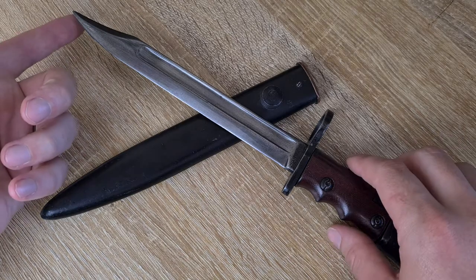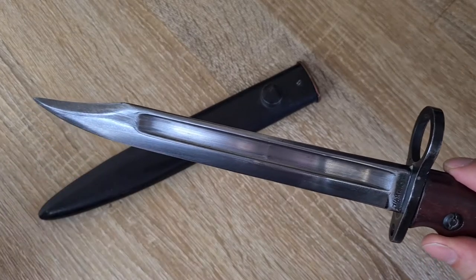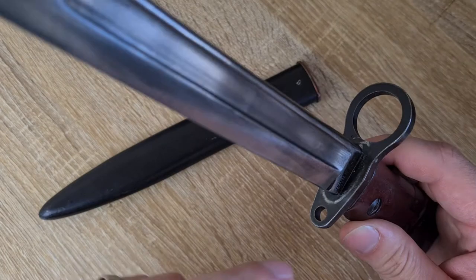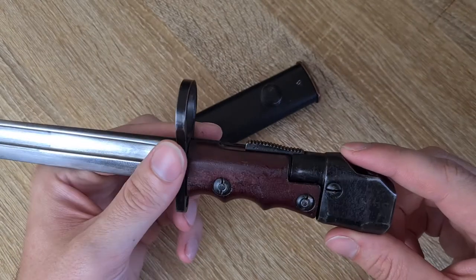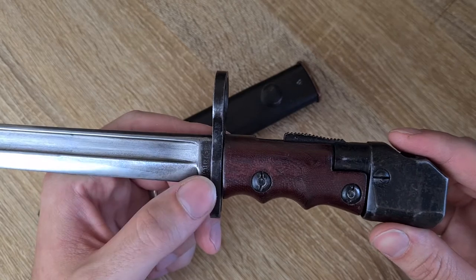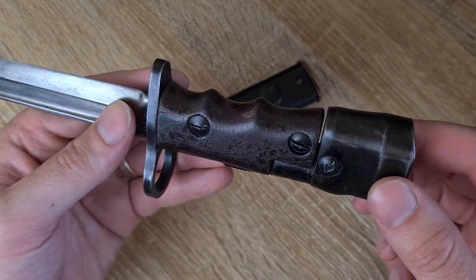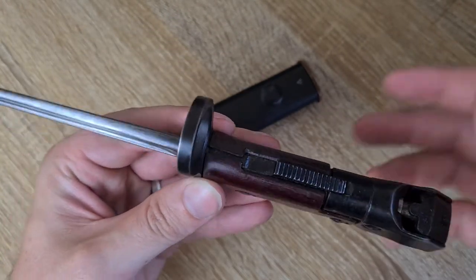In terms of construction, we've got a nice No. 5 style bowie-style blade with a deep fuller. Then we have a No. 5 style cross guard with a hole and a nice big muzzle ring — which is a bit odd, I'll explain why in just a second. Then we've got a composite material handle. These come in red, brown, orange, and black depending on what chemicals were used to make them, with two screws retaining it. The pommel is the actual mount to the rifle, with a button used to retain that.